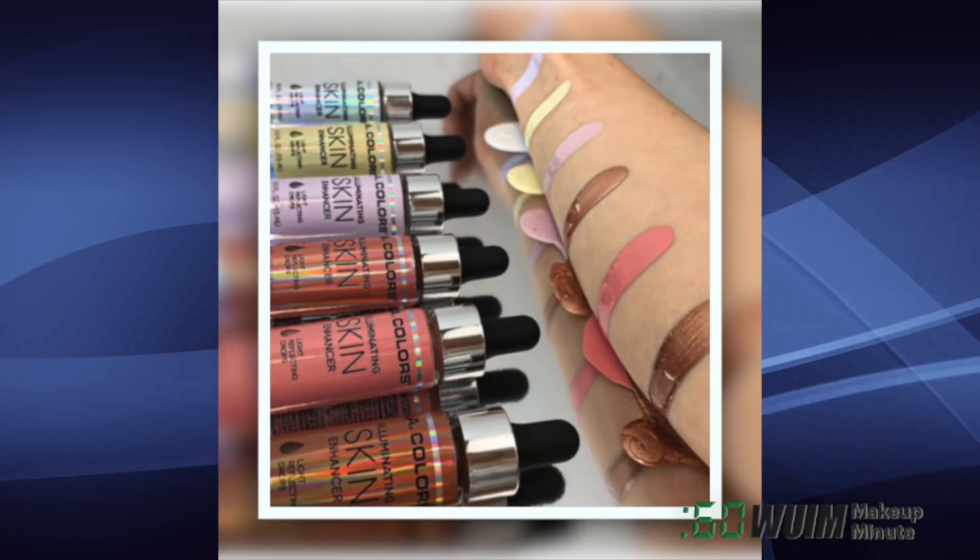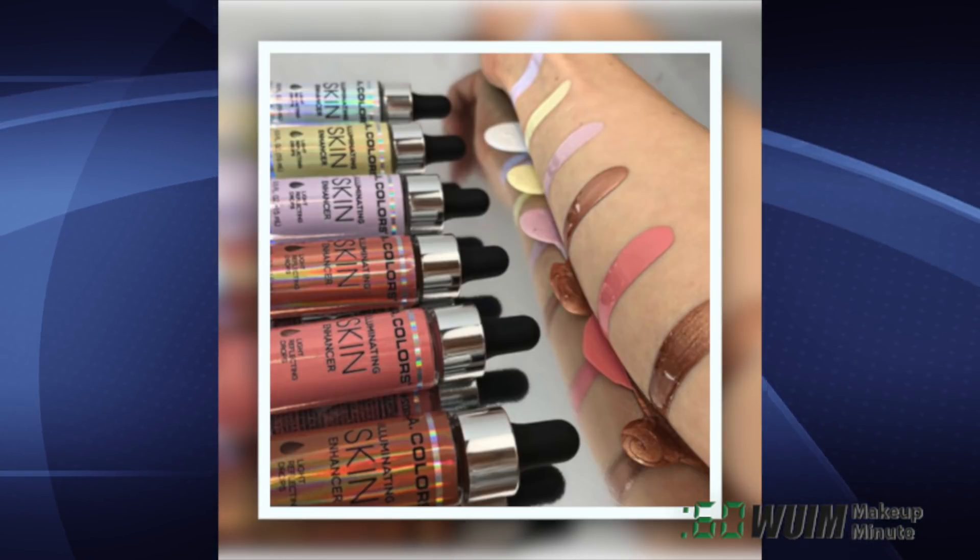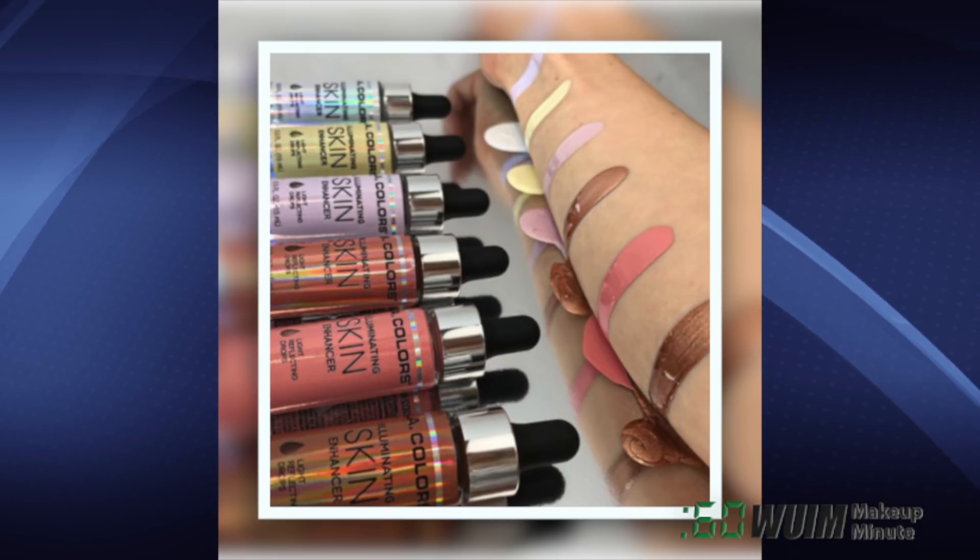LA Colors introduces new Illuminating Skin Enhancer Drops for correcting, highlighting, and contouring, and each one is only $5 at their website now.